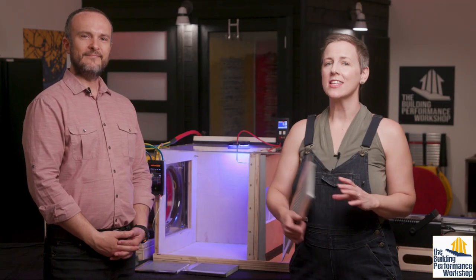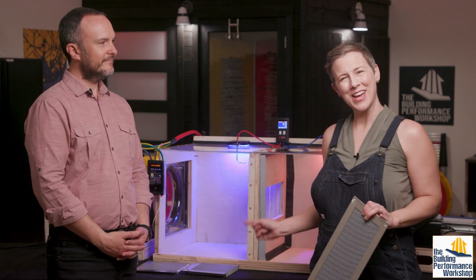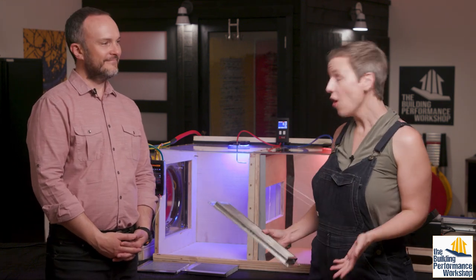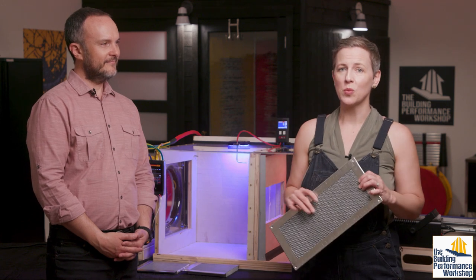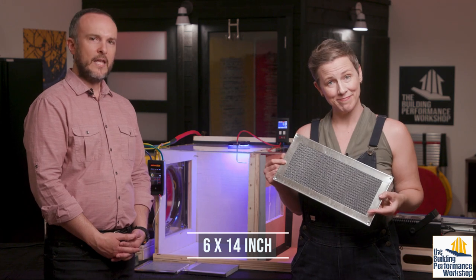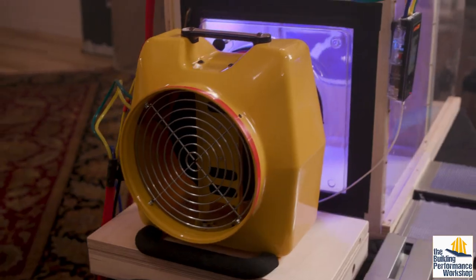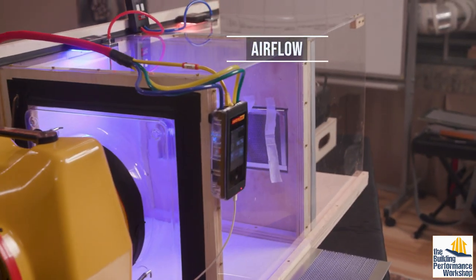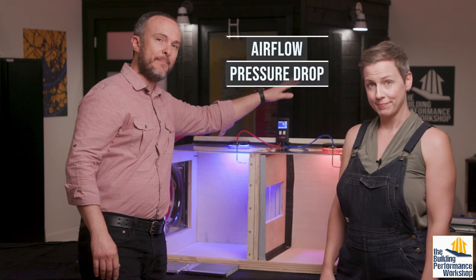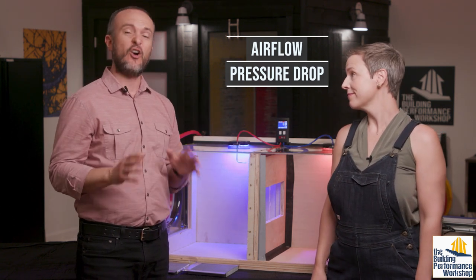First, since these are vents, they should allow air to flow freely — let's test how well they do that. These come in different shapes and sizes for different parts of the home, but for this comparison we'll stick with a standard 6 by 14 inch crawlspace vent. We have one of our duct testing fans to create the airflow and measure it. We're also going to be testing the static pressure drop across the vents, which is another way to demonstrate how restrictive they are against airflow.